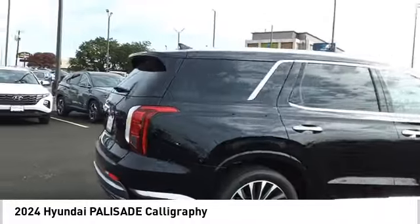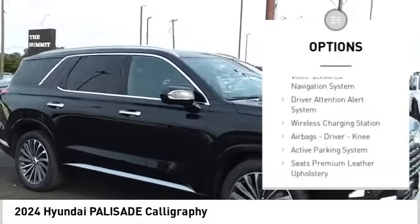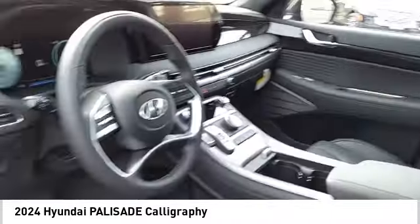Here are some of this vehicle's great options: power windows with safety reverse, remote engine start, traction control, stability control, braking assist, power brakes, voice activated navigation system, driver attention alert system, and wireless charging station.